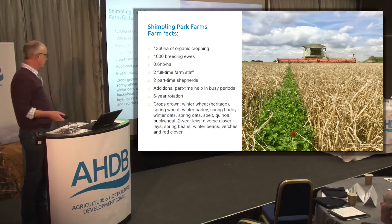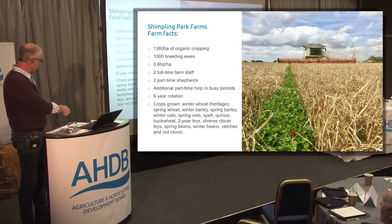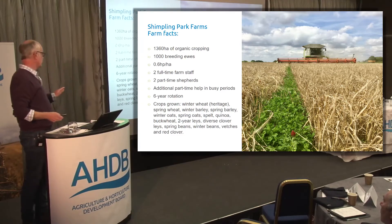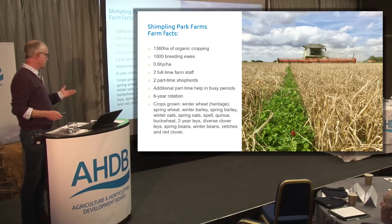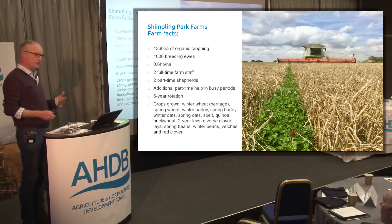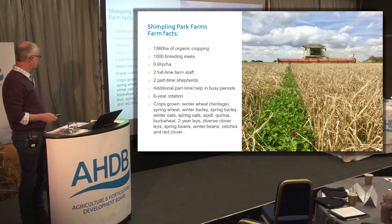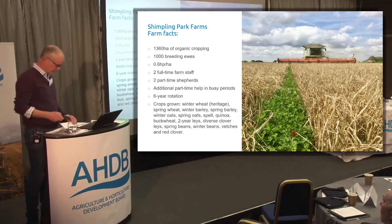We've got a six-year rotation. It's basically a broad split of winter and spring combinable crops with some exotics like quinoa and buckwheat. We've got quite a lot of spelt at the moment as well. In there we have two-year lays and diverse clover lays, spring beans and winter beans and vetches, and we also grow some red clover for seed. Out of the 1,360 hectares, about 1,000 is cropped and the rest is either feeding sheep or in fertility building.